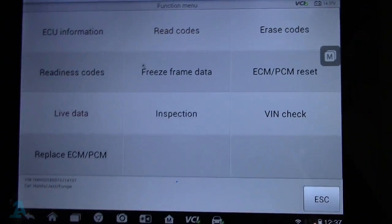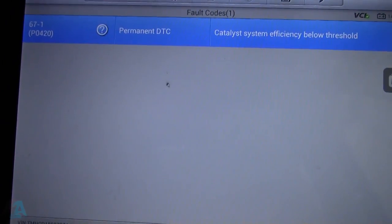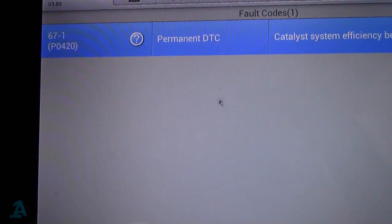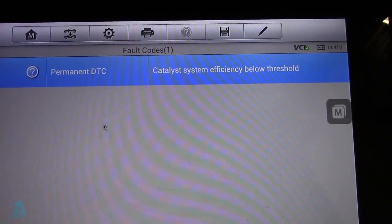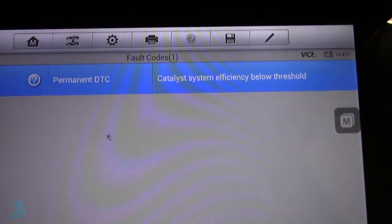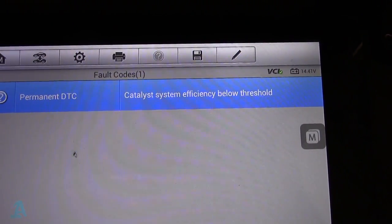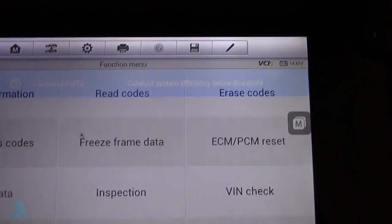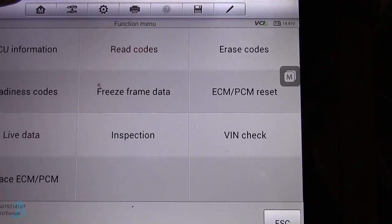I've got the Autel set up on this one already, so we'll read the codes. It was what I expected to be fair. When you get these in, basically a P0420, which means the catalytic converter isn't working. It's working that out because it's sensing oxygen at the rear oxygen sensor, because the cat's not doing its thing. Pretty common really - I've had this before with these little Honda Jazzs.